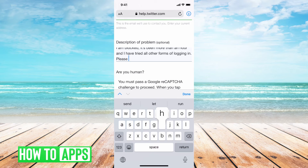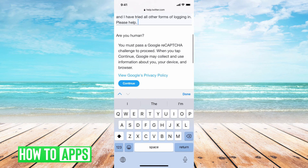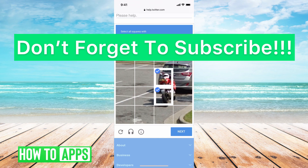You're going to describe your issue — for example, 'I am blocked for more than an hour and I have tried all other forms of logging in, please help.' Make sure you get into more detail so that they will respond. Then you're going to push continue, confirm you're not a robot, and then you'll be in direct contact with Twitter to unlock your account, because by this point it is a technical issue.